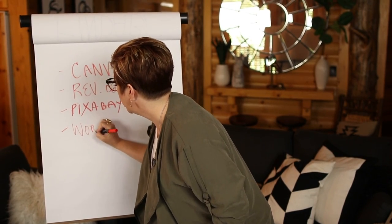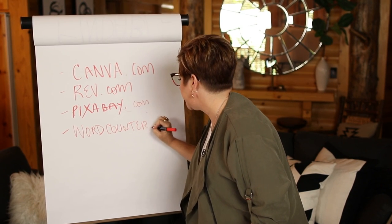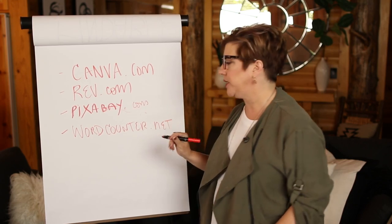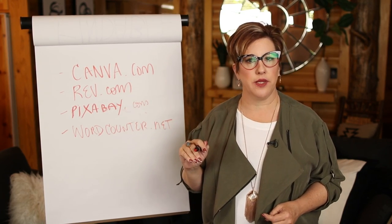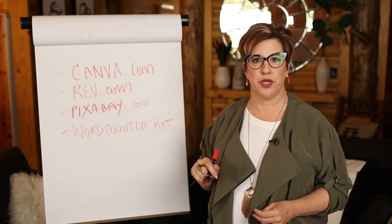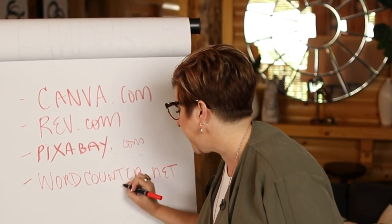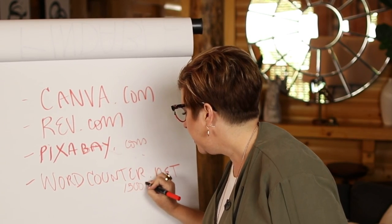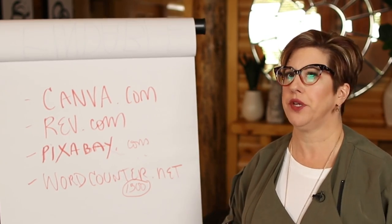Another tool I love is WordCounter.net. This lets you put any piece of copy in and it will count exactly how many words are in there, plus you can get a bunch of other goodies from it. The word count is so important — if I need to hit a word count like 1,500, I need something easy. You can also do this in Word, but I like WordCounter; it seems a bit more intuitive.